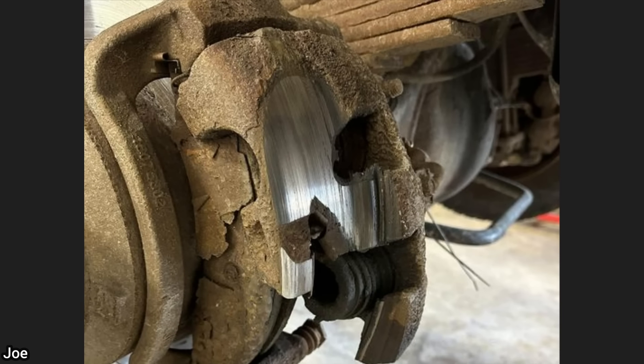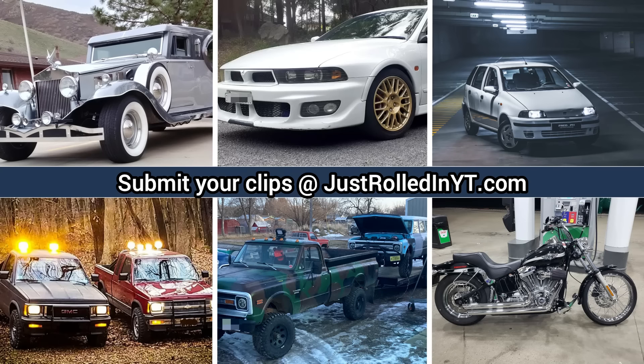You can submit clips that you personally filmed on our website at JustRolledInYT.com. I hope you enjoyed this video — please consider leaving a like or subscribing if you haven't already. Thanks for watching.